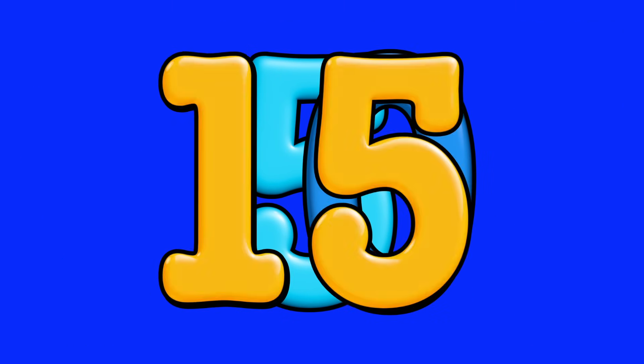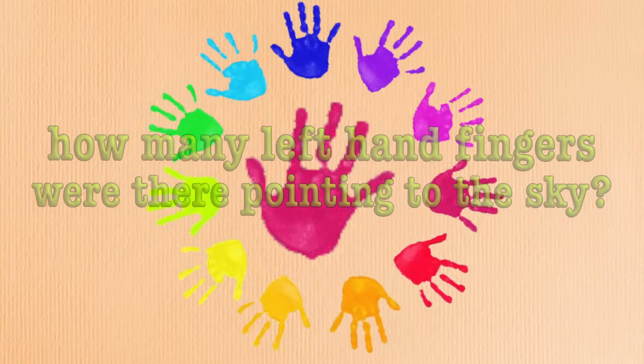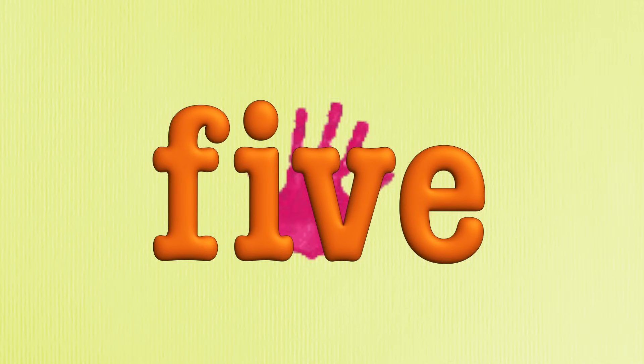Five, ten, fifteen, twenty. Twelve students in my math class raise their left hands up so high. Now how many left hand fingers were there pointing to the side? Well, five fingers on each left hand, so I'd have to count by five. Just like I did with nickels, so let's count by five.